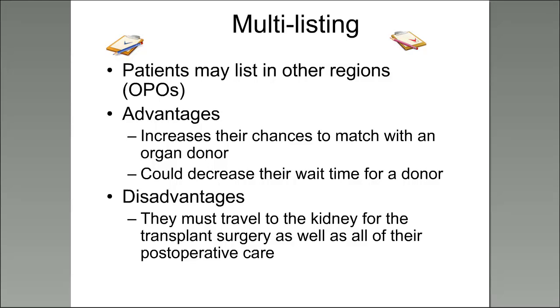There's an option called multi-listing, where you're listed at two different centers. Our local OPO, Gift of Life, covers Delaware, Southern New Jersey, and Eastern Pennsylvania. You could also list at a different OPO, say one in Maryland. The advantage is it increases your chances of matching with a donor and can increase your access to two different donor pools. The disadvantage is that you must travel to the area where the kidney is transplanted and receive all follow-up care there as well.